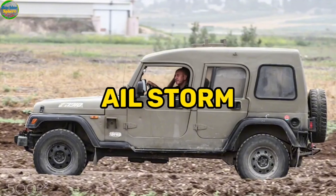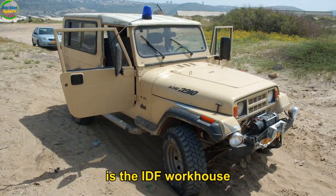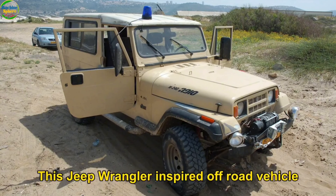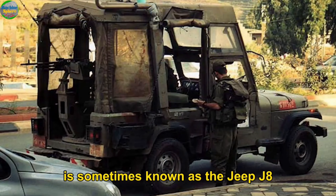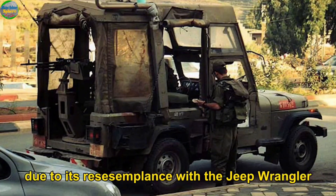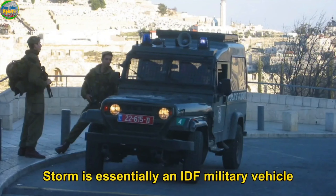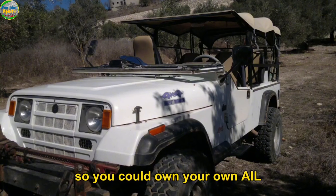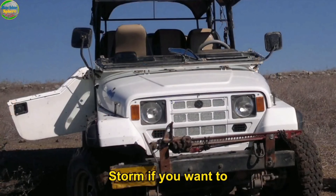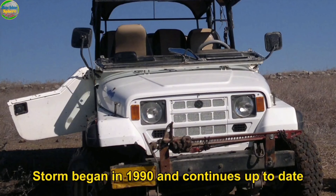In number five: the AIL Storm. The AIL Storm is the IDF's workhorse — a Jeep Wrangler-inspired off-road vehicle produced by Israel Automotive Industries Limited, sometimes known as the Jeep J-8 due to its resemblance to the Jeep Wrangler. Interestingly, while the AIL Storm is essentially an IDF military vehicle, some models are aimed at the civilian export market, so you could own your own AIL Storm if you want to. Production began in 1990 and continues to date.